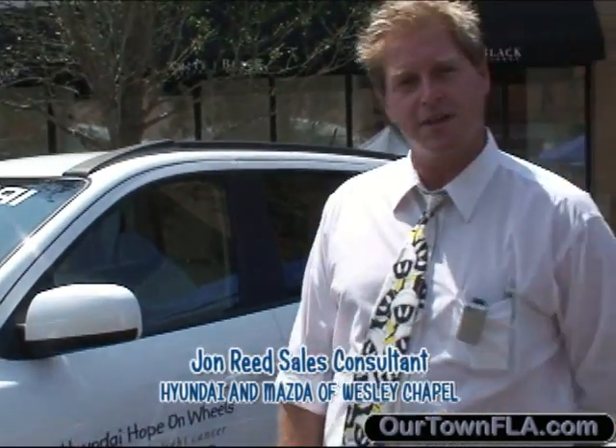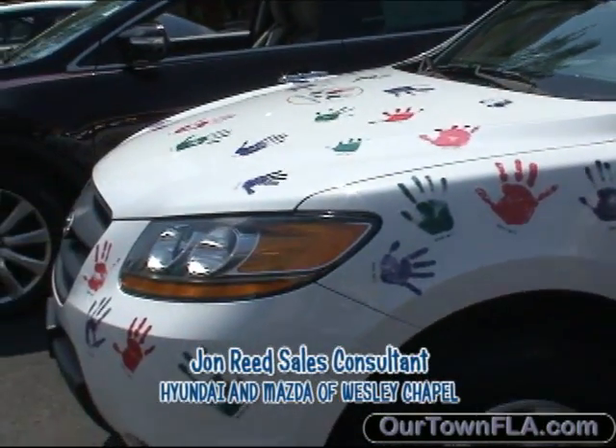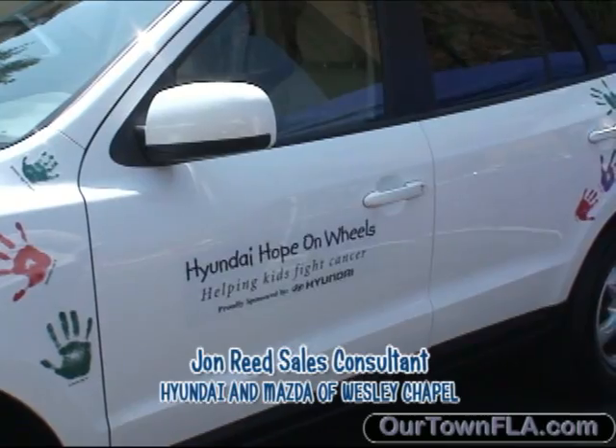We have a few cars here to look at. We have the '09 Hyundai Santa Fe that was donated to the Cancer Center by Hyundai. We have all the children's handprints and decals that we donated from the Cancer Center.